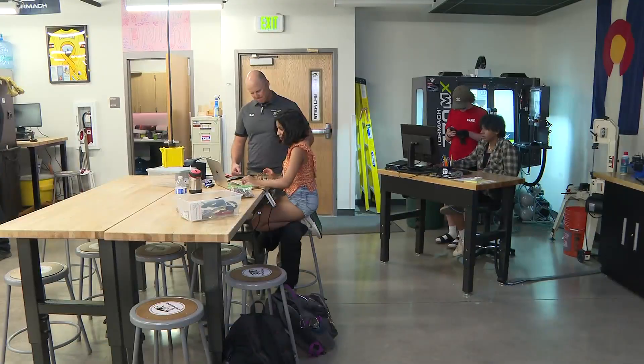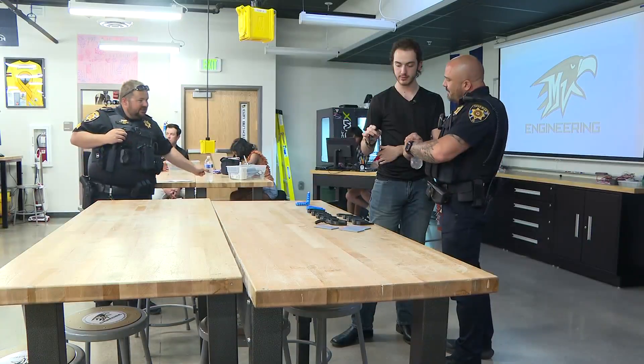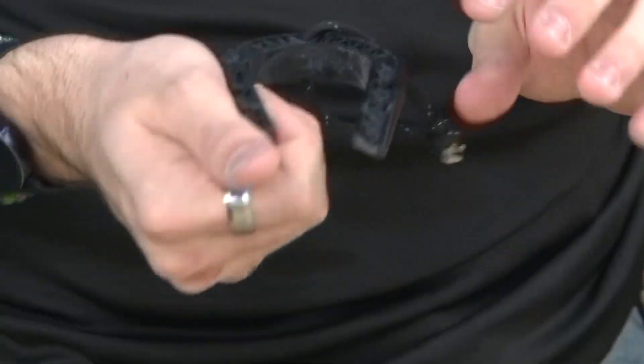At Mountain Vista High School, the STEM lab is where problems go to get solved, and this semester Nick Demercurio has been singularly focused.